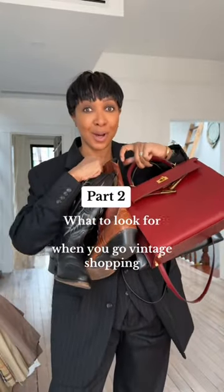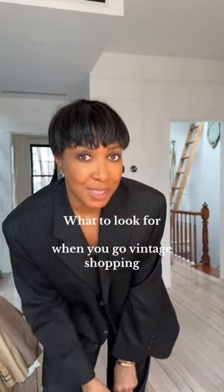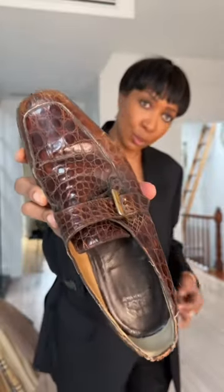What to look for when you go vintage shopping, part two. I'm gonna go with shoes first — probably the thing you'd least expect to look for when you go vintage shopping. Western cowboy boots! Look at the white stitching, the different skins and leather. How cool are these? You could wear them with a cream suit.